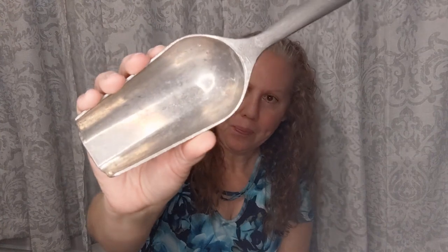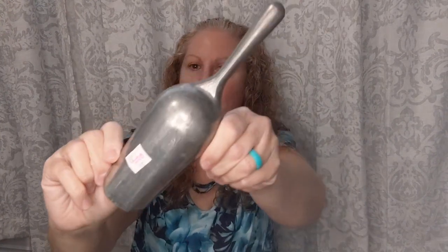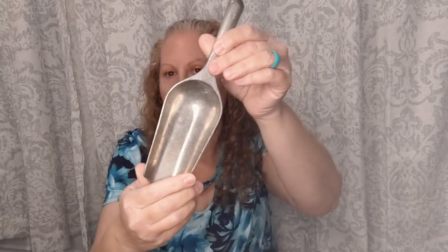I also forgot to include this in the kitchen stuff - a really cool pewter scoop for a dollar. I thought that would look super cute sticking out of a crock.